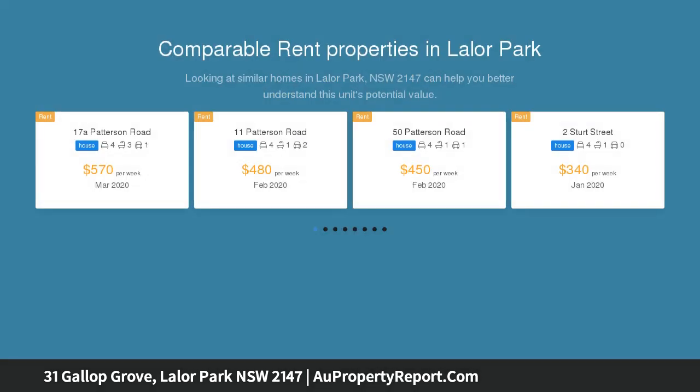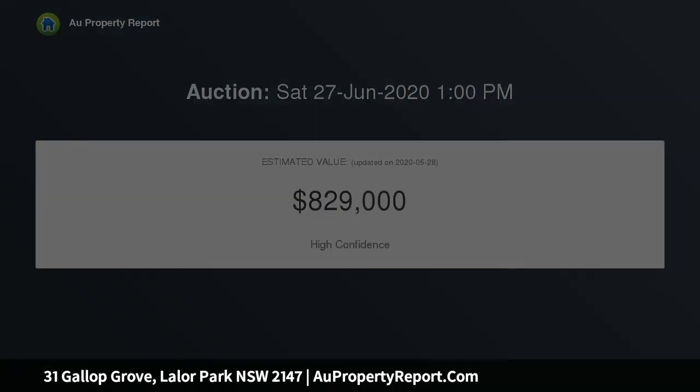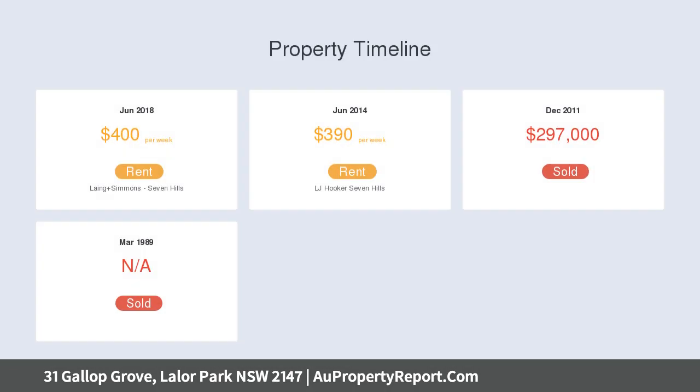This could be special for the new owner who is willing to take on a renovation project, or this could be spectacular potential for duplex or granny flat STCA, with a sweeping frontage of approximately 17 meters and a large block of approximately 651 SQM.